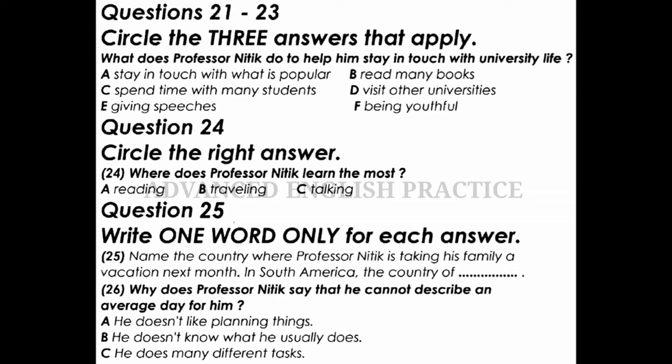You are going to hear a conversation between an interviewer and a professor. First, you have some time to look at questions 21 to 26. Now listen to the tape and answer questions 21 to 26. Today I'm here with Professor Nittick, who is our new university president. He has been a professor for 20 years and teaches many of the best classes on campus. I know many of you have had him as a teacher and know of his brilliance. Good morning, Professor Nittick. Thank you for stopping by the student station.